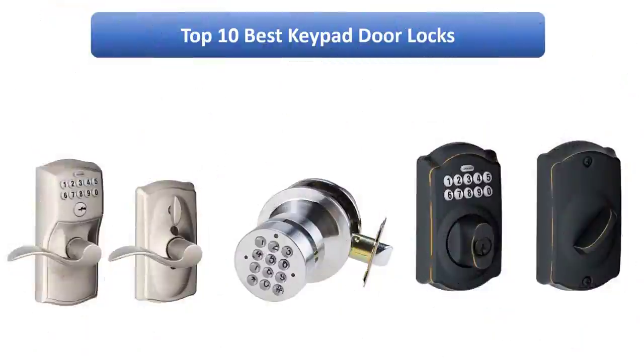Find the best keypad door locks at Amazon. We analyzed consumer reviews to find the top rated products. I am going to review the top 10 best keypad door locks on the market.